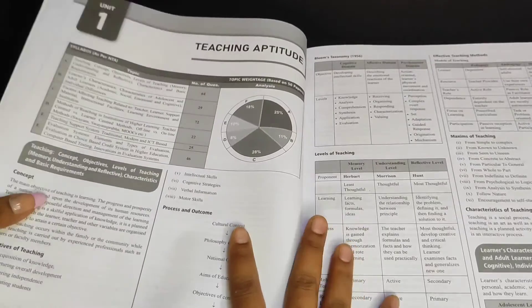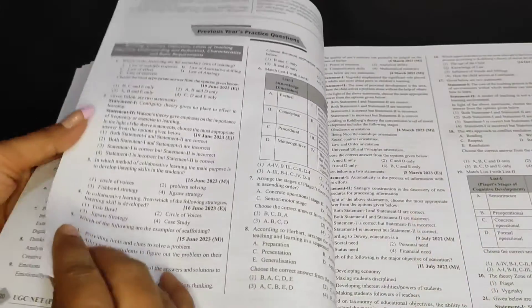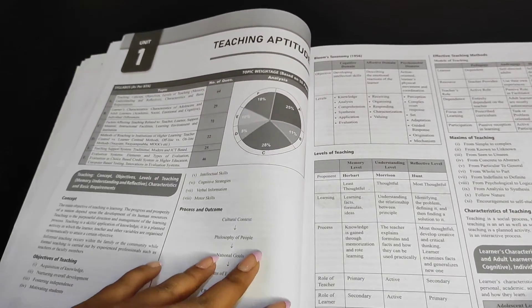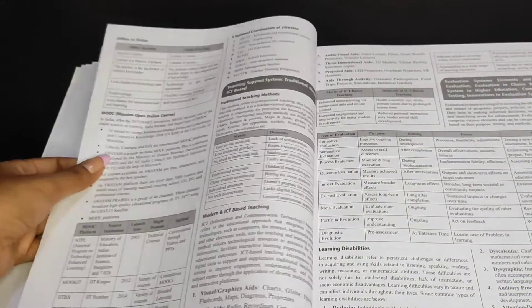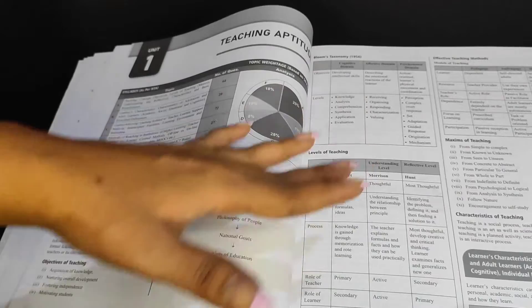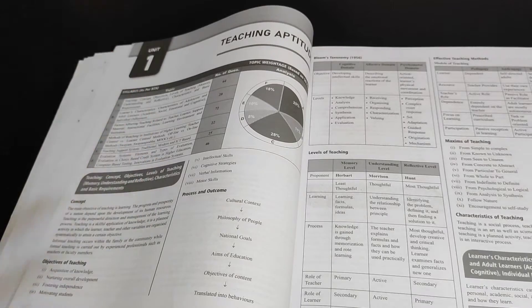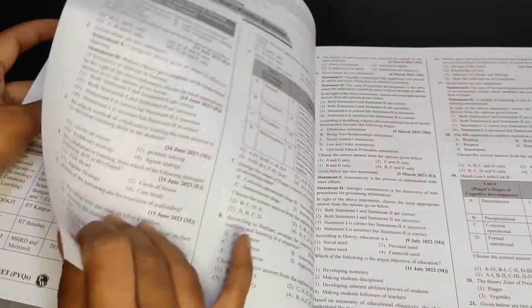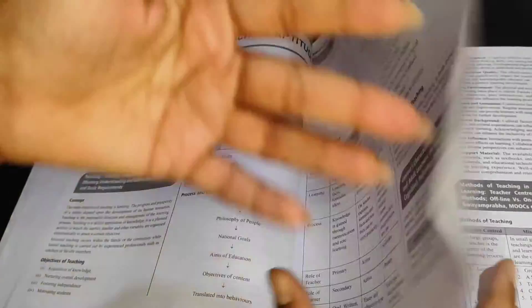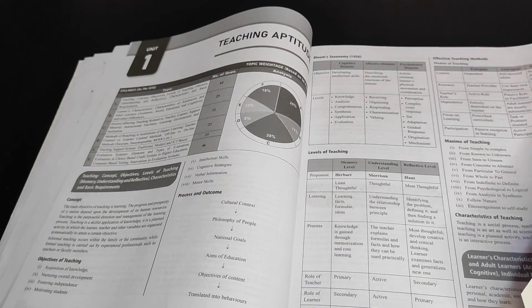After that, we have unit-wise notes followed by previous year question papers. The notes given in this book on each unit are very precise — you don't have to read or make notes from a lot of material. They have used charts and tables to distill the maximum amount of information in very few pages. For example, Teaching Aptitude is covered in just seven pages, so you can prepare it in a very short amount of time.